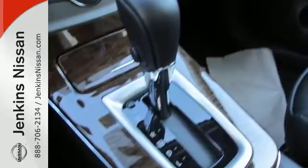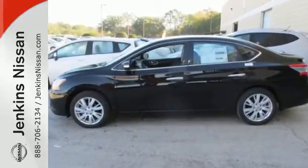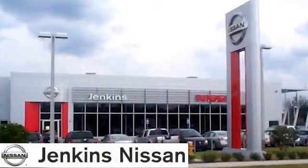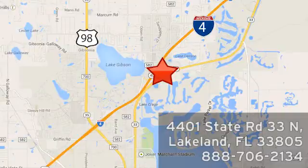Acquaint yourself with this fuel-efficient Nissan today when you stop in for a test drive. At Jenkins Nissan, honesty is our policy. We're conveniently located at 4401 State Route 33 North in Lakeland, Florida.